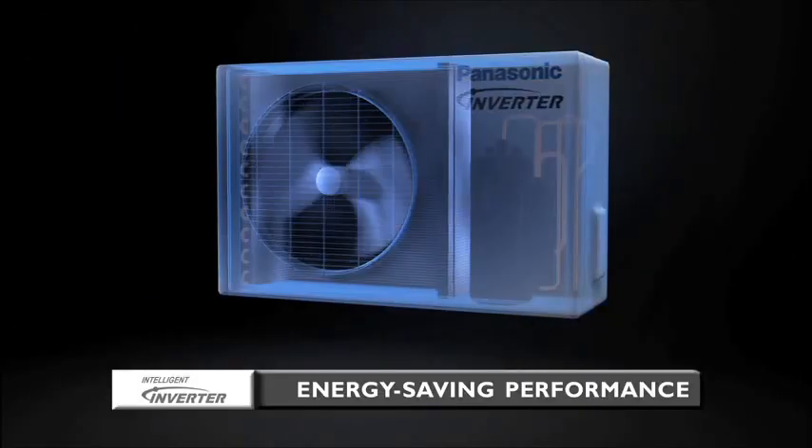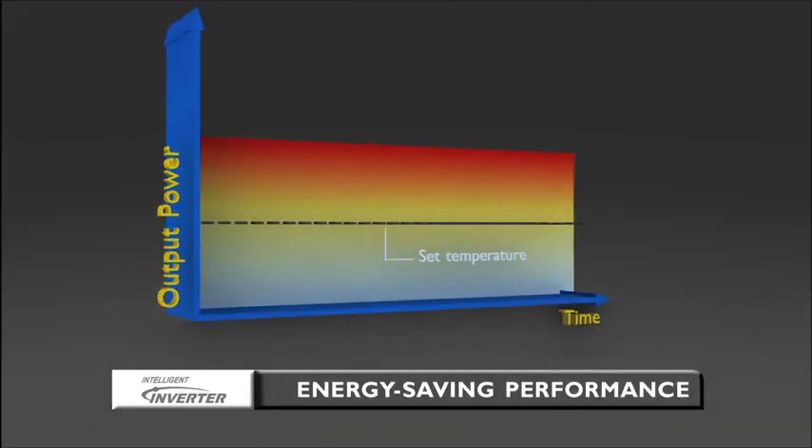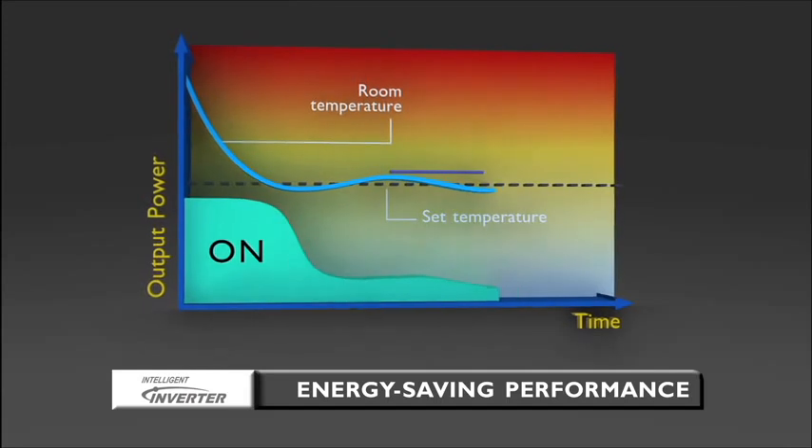The Panasonic Inverter Air Conditioner varies the rotation speed of the compressor. This provides a highly precise method of maintaining the set temperature.